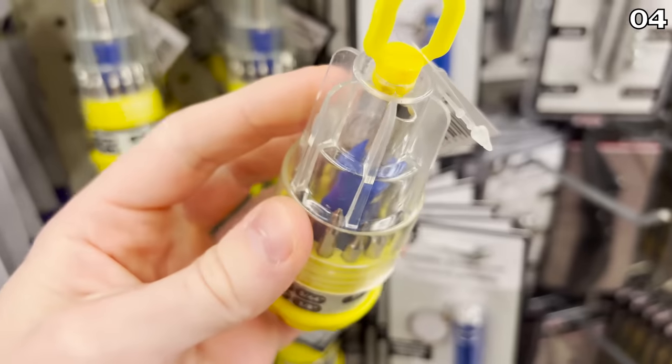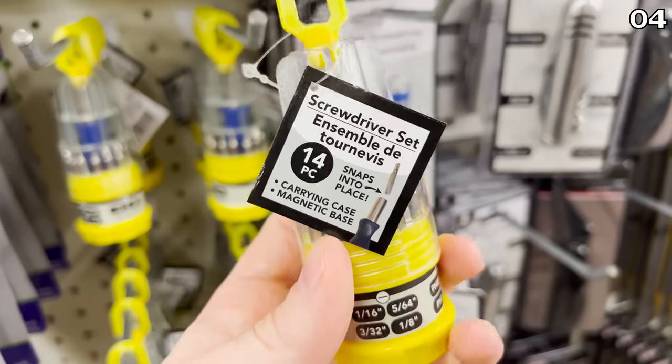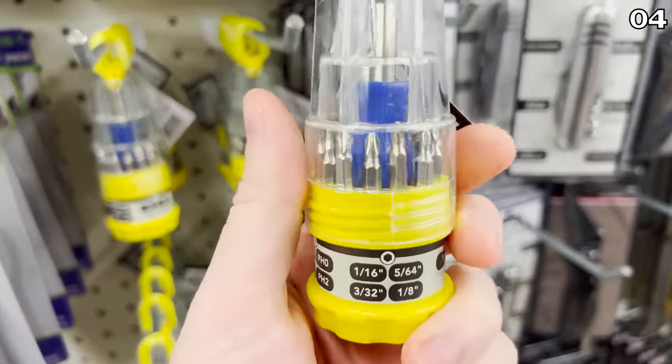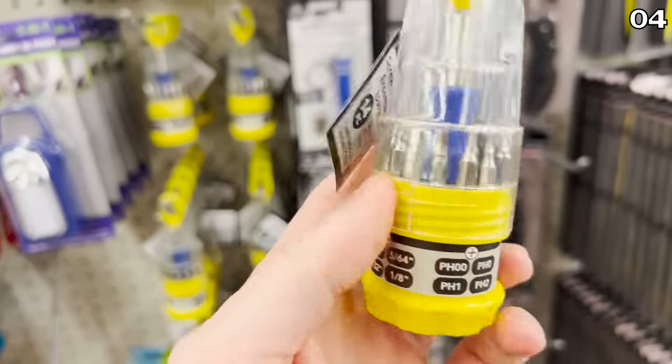One thing that I will be using is the 14-piece screwdriver set. It is small enough for a glove compartment, but great for that random mystery drawer we all have in our home. This will certainly come in handy in our house, and I think it's a great grab for the price.